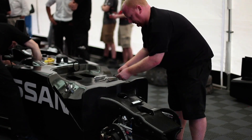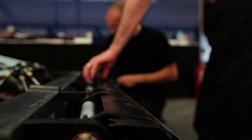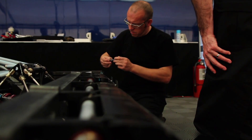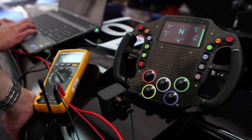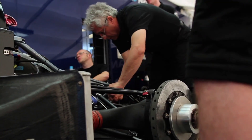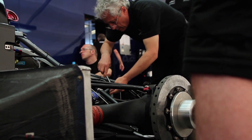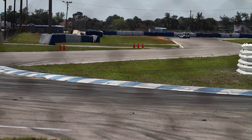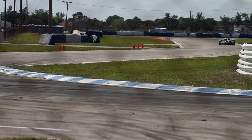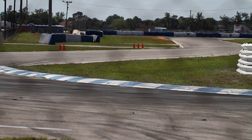The Delta Wing project is an incubator for innovation, and Sebring is only the first public demonstration. In June, it will be racing in the 24-hour Le Mans endurance race as the only vehicle in an experimental class. At Le Mans, a lighter load with reduced necessary horsepower and fuel consumption should result in fewer tire changes, fuel stops and brake swaps — meaning less time in the pits, more time racing.